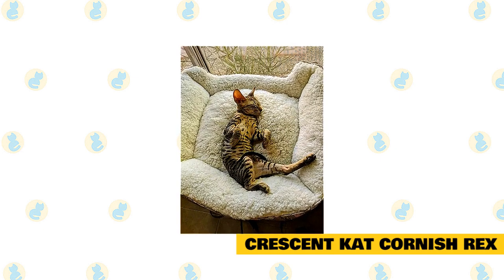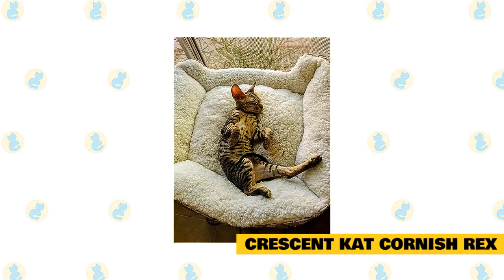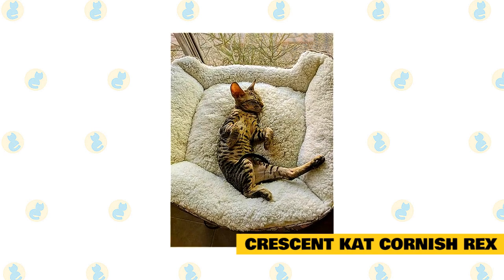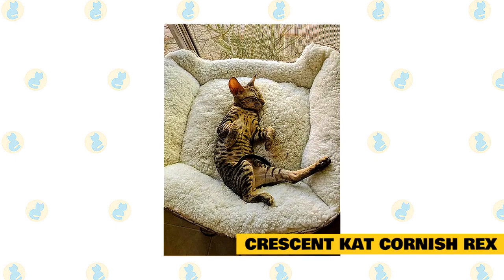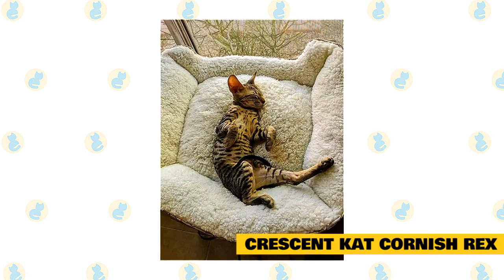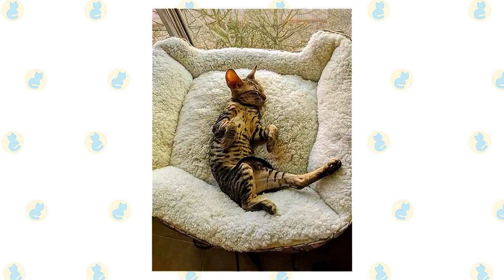Prices are $900 unless you want a brown tabby, blue tabby, lynx point, or brown patch tabby, and then they are $1,100. Red tabbies are still $900 as they are easy to get. Deposits are half the price of a kitten and are due within 24 hours of notification that they have a kitten available for you.